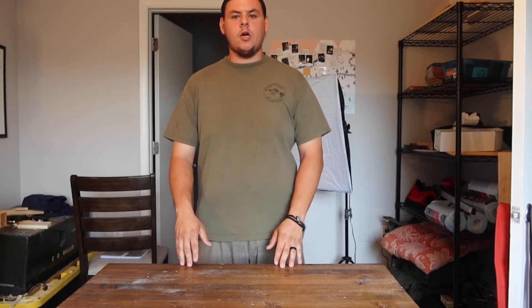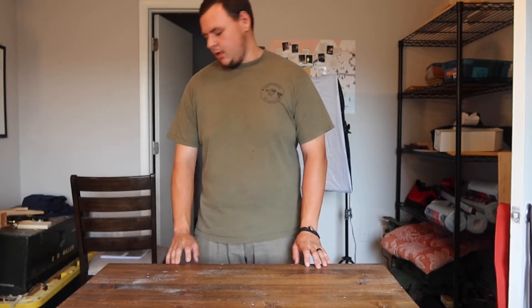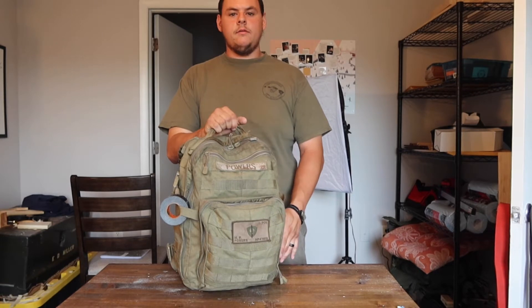What's up guys? Mike here from Powers Carving and Craps, coming at you today with another video. Today's video is going to be on my everyday carry pack, so stick around.